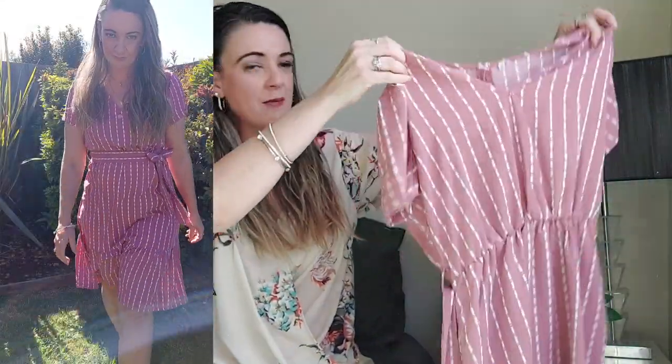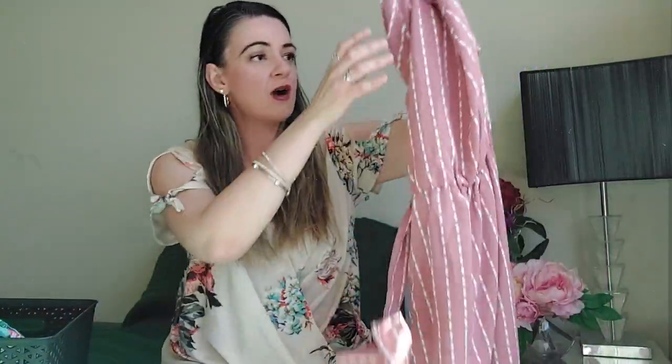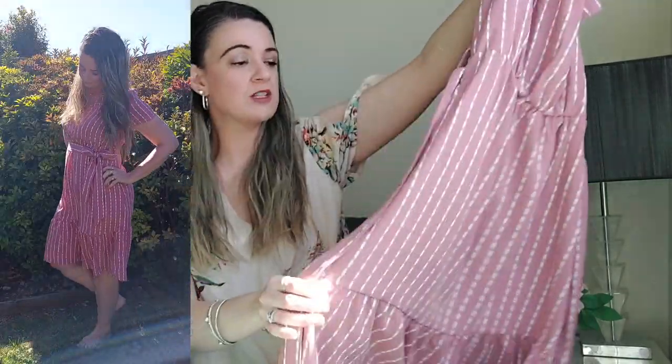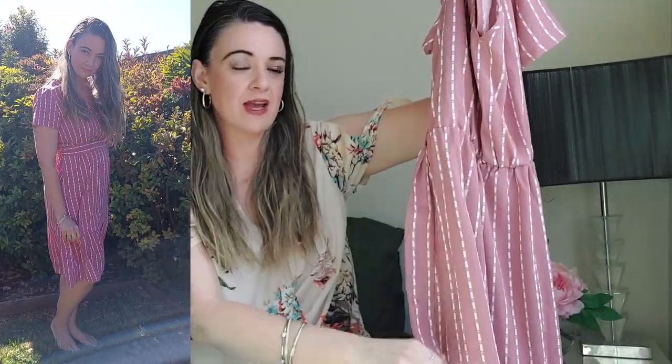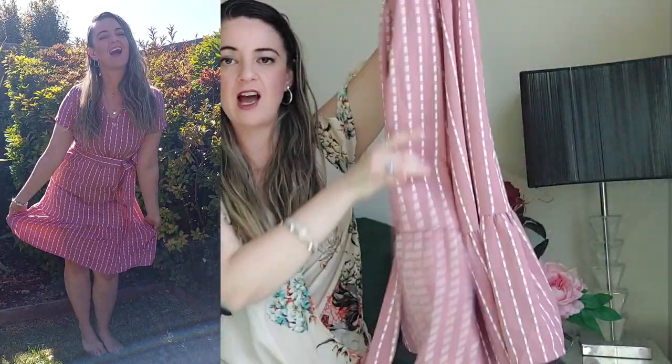The first piece I want to show you is this really cute trendy dress. What caught my eye was not only the muted dusty pink rose color, which is absolutely gorgeous, but the cut of this dress — I find it super flattering on my curvy body. It comes down below the knee — I'm 168 centimeters — so it's a very flattering, classy piece. It's not too short or too revealing.